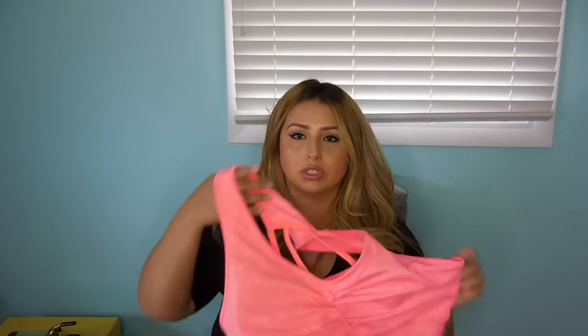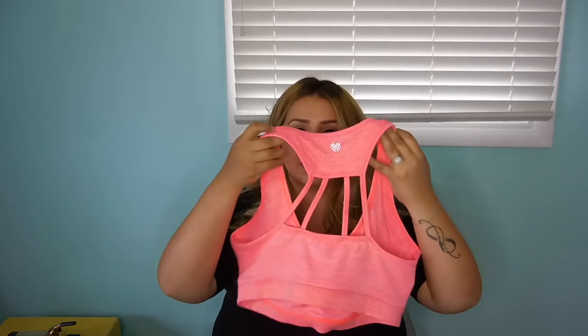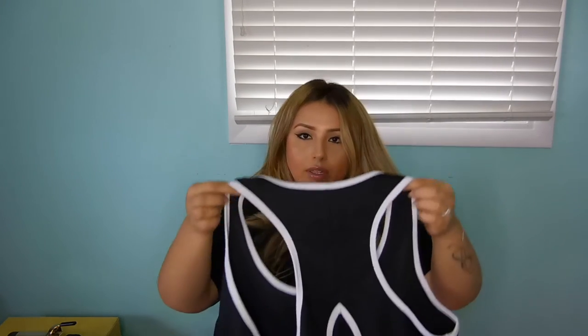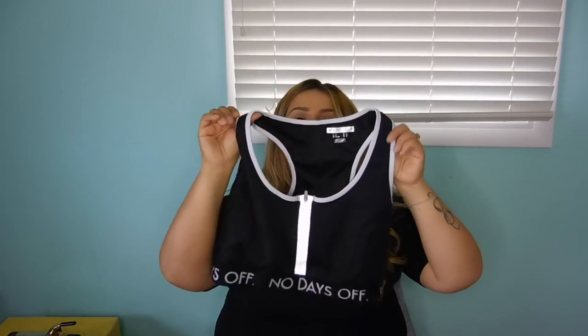I went to Forever 21 to see if I could find some cute clothes, but honestly I have not found any cute clothes at Forever 21 lately. I don't know if it's the new trend or whatever, but I'm not into them. I shop in the plus size section of Forever 21. I got this sports bra — I really like the detail on the back, I thought that was really cool. And then I also got this one, it's just black. I feel like it's a knock-off of the Calvin Klein sports bras that are in right now, and on the bottom it says 'No Days Off.'